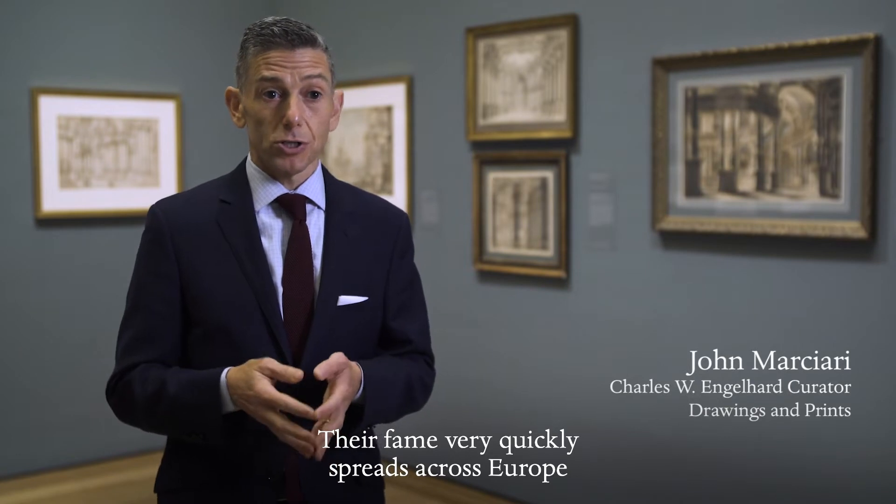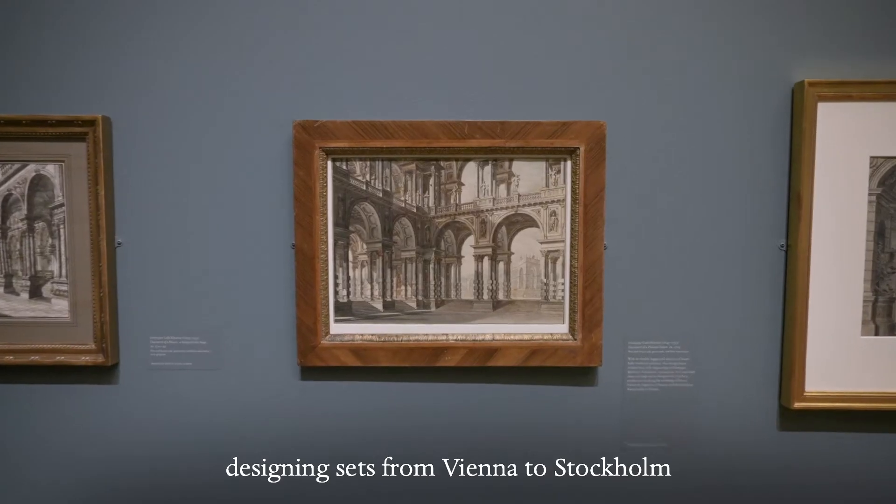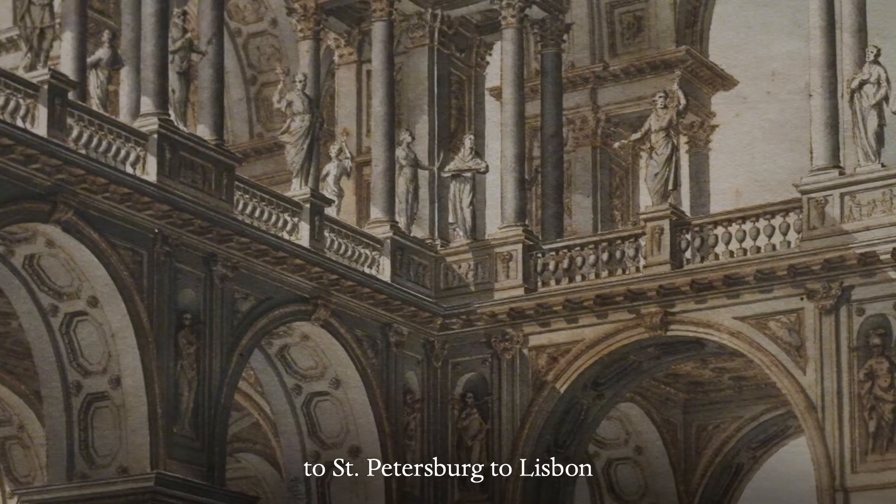Their fame very quickly spread across Europe, and they worked on every corner of the continent, designing sets from Vienna, to Stockholm, to St. Petersburg, to Lisbon, and down to Naples.